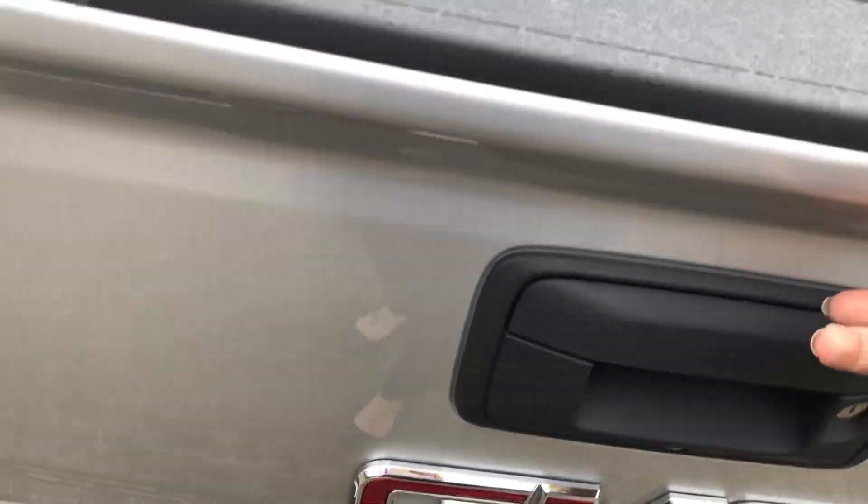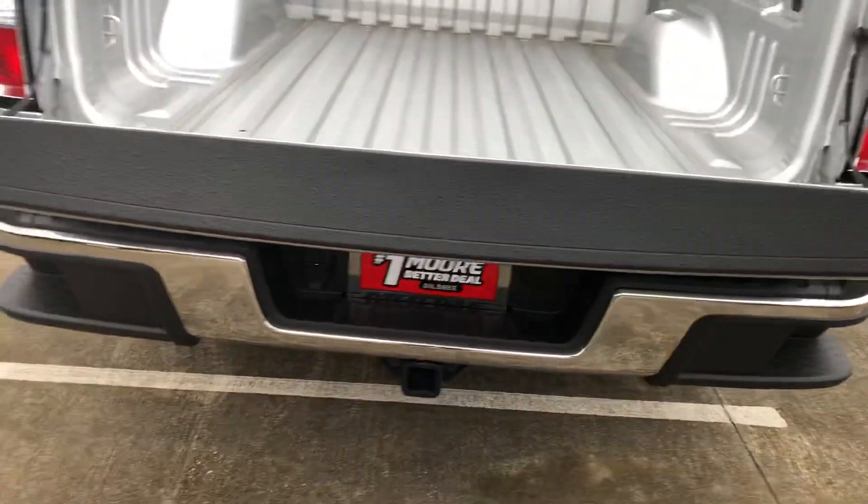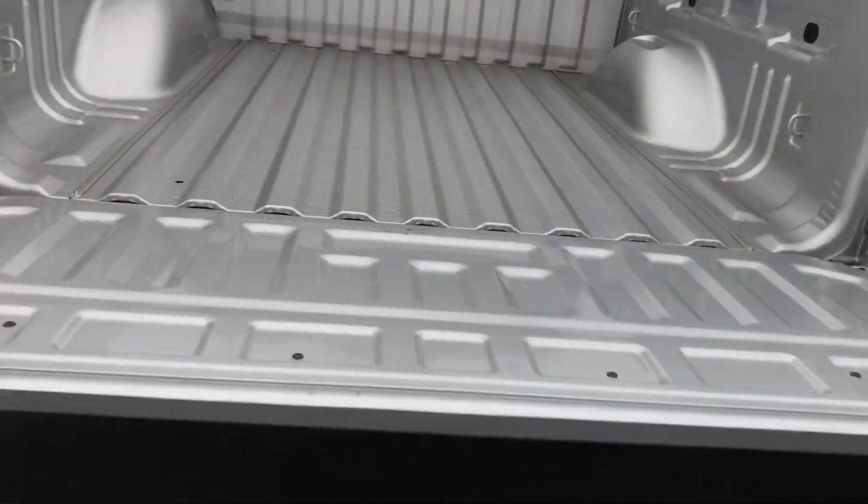It is a V6. We'll go ahead and show you — it's an SLE model. The tailgate, you pull it, it doesn't just flop down. It just eases down.